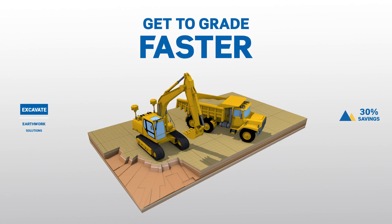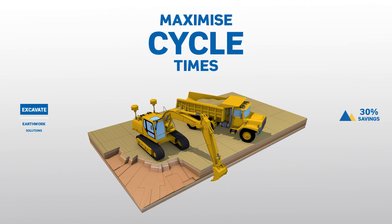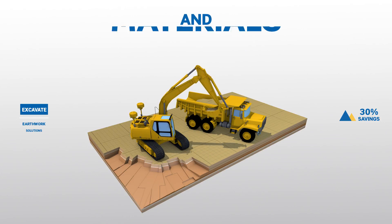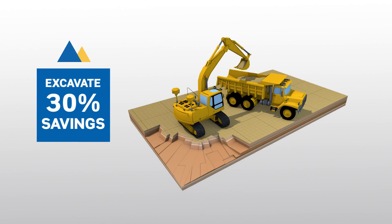Get to grade faster with less rework. Excavate more accurately and maximise cycle times while you simultaneously monitor all the trucks and materials coming in and out of your site.